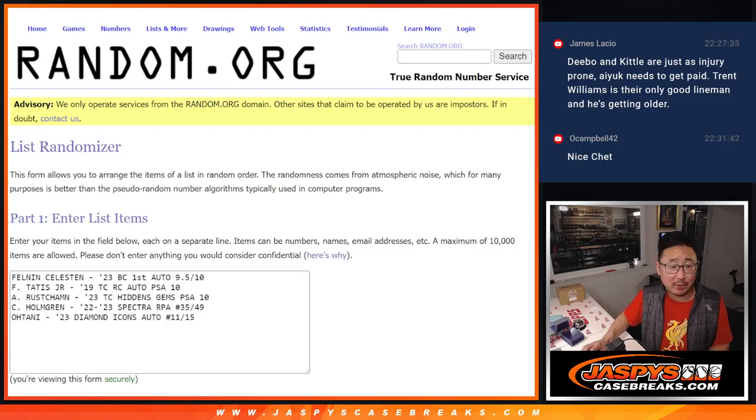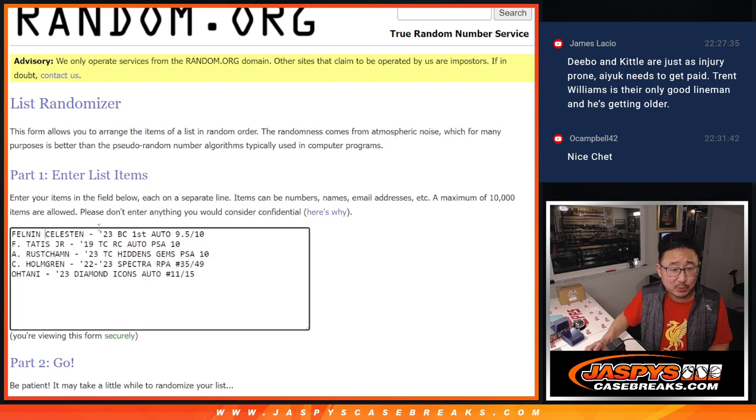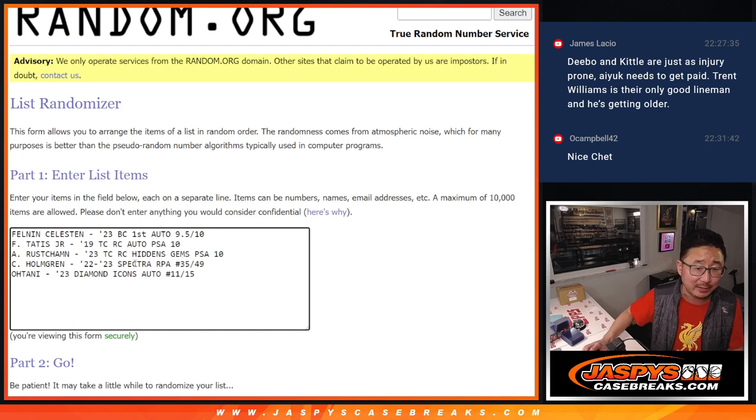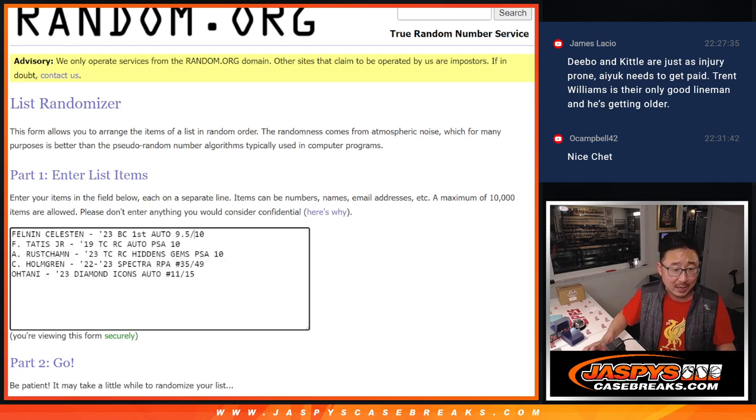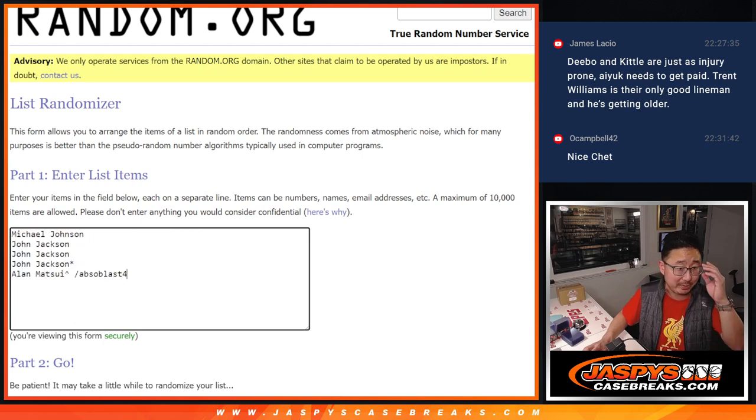Welcome back, everybody. I've got all the hits typed in. The Celestin from 2023 Bowman Chrome First Auto, graded 9.5/10. The Tatis Jr. from 2019 Topps Chrome — RC, auto, PSA 10. The Rutschman from 2023 Topps Chrome Hidden Gems, short print — possibly one per case or shorter — PSA 10 rookie. Chet Holmgren RPA from Spectra Basketball, 35 out of 49. And the Ohtani green ink autograph from 2023 Diamond Icons Baseball out of 15. That's five hits — everyone's guaranteed one. I'd be happy with any of these hits, to be honest. So good luck.